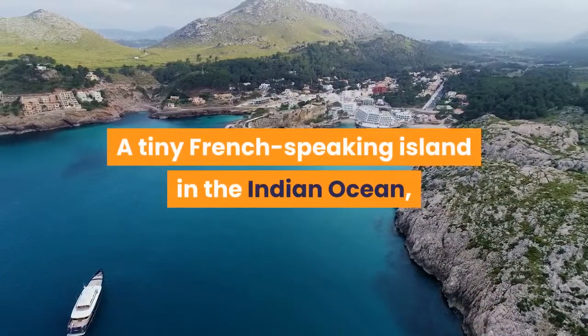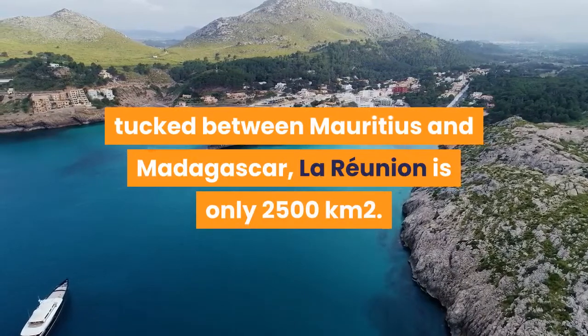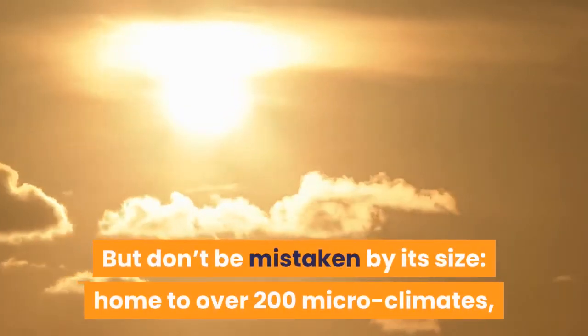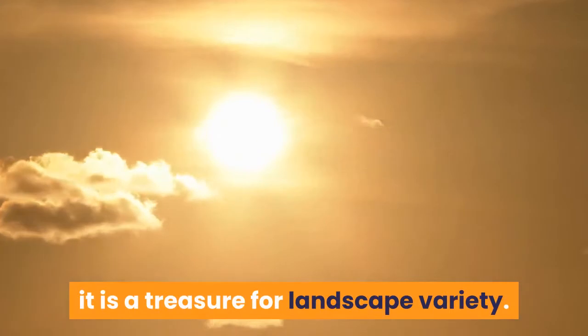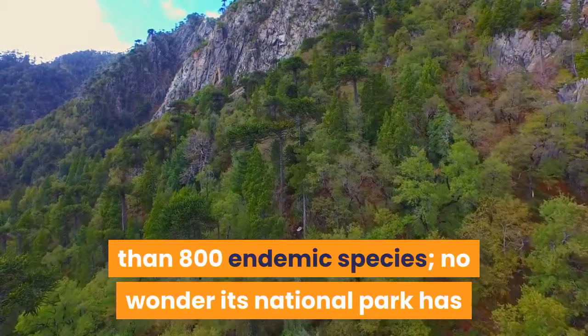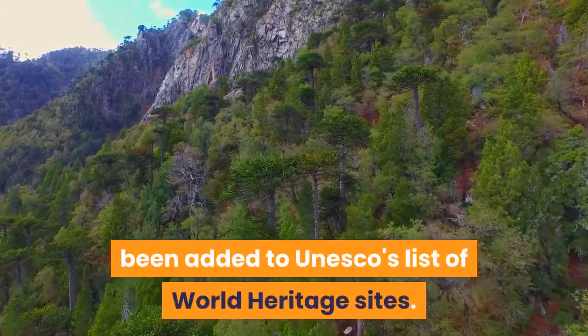A tiny French-speaking island in the Indian Ocean, tucked between Mauritius and Madagascar, La Réunion is only 2,500 square kilometers. But don't be mistaken by its size — home to over 200 microclimates, it is a treasure for landscape variety. This volcanic island also hosts more than 800 endemic species, and its national park has been added to UNESCO's list of World Heritage Sites.